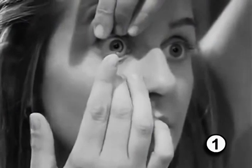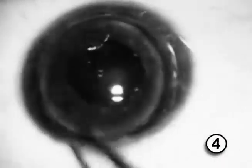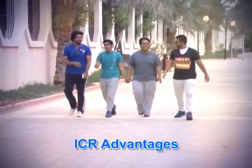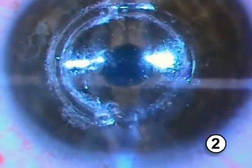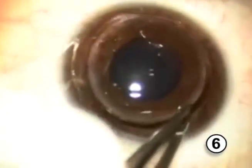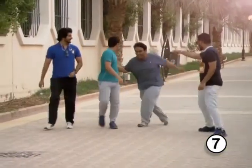Despite all of this, there are still some ophthalmologists who resist adding ICR to their management list. Femtosecond ICR continues to have the following advantages: minimally invasive, central cornea not involved, rapid results, removable and exchangeable, can be combined with other refractive surgeries, no interference with graft surgery if needed, and high rate of patient satisfaction.